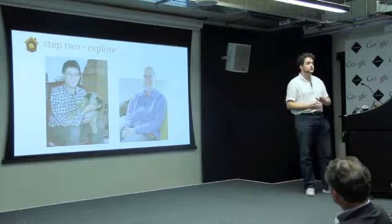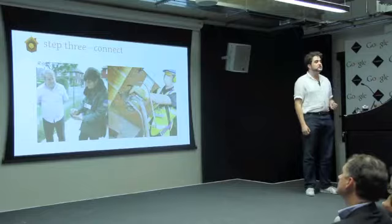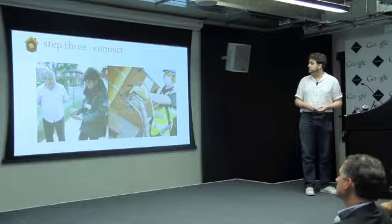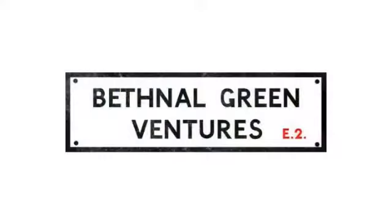So say you get to the stage when you're actually happy to invest and want to improve your home — we're able to connect you with trusted local traders. We only work with groups that we are happy to approve, and we encourage our users to rate and review them on our site. We can connect people with assessors and installers of energy efficiency measures, attracting a small referral fee in order to take the lead generation side of things off their hands.